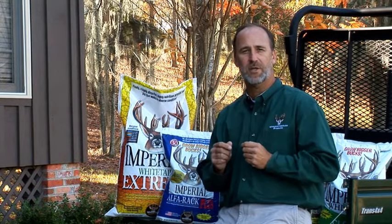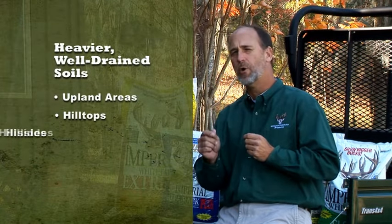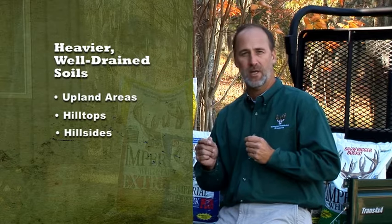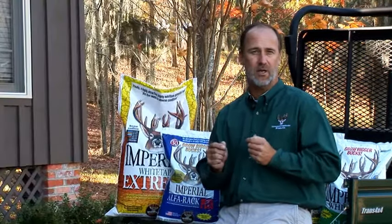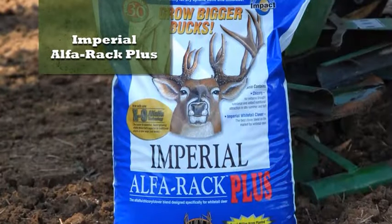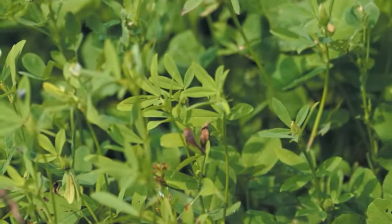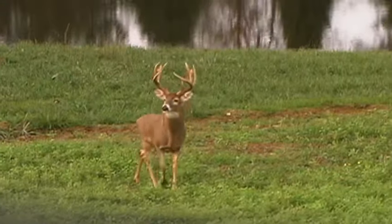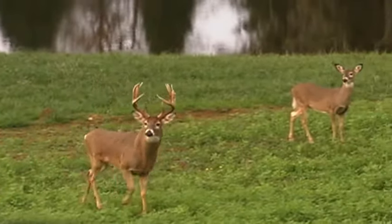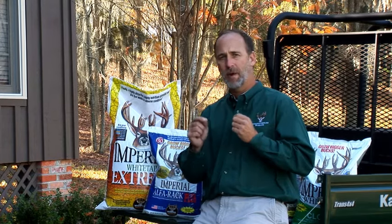Up until now we've talked about what to use in heavier soils. But maybe you have an upland area where you want to plant a food plot, or your soils tend to be well drained, such as hilltops and hillsides. In those areas, you may want to use Alpharac Plus. Alpharac Plus is a blend of grazing alfalfa varieties and our original Imperial Whitetail Clover. The grazing alfalfas used in Alpharac Plus differ from those used for agricultural hay production in that they tend to have more leaves and a thinner stem and will withstand heavier grazing pressure.